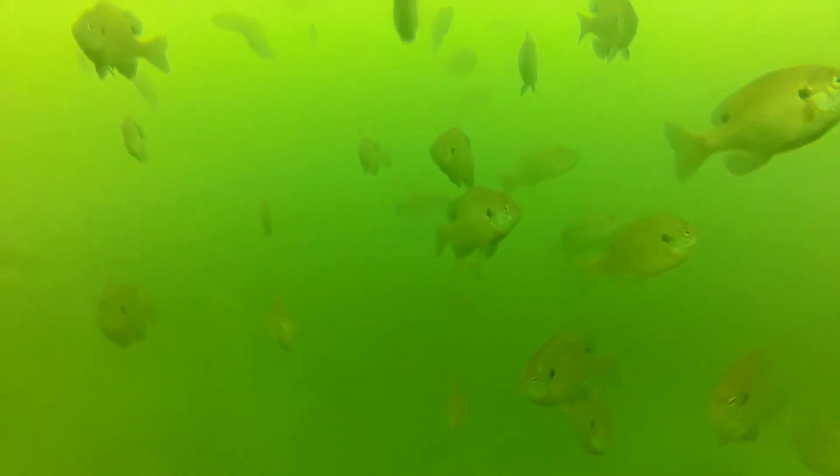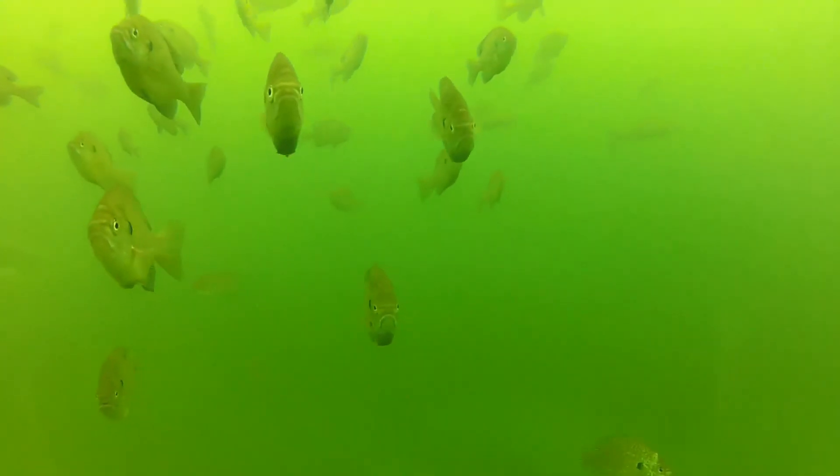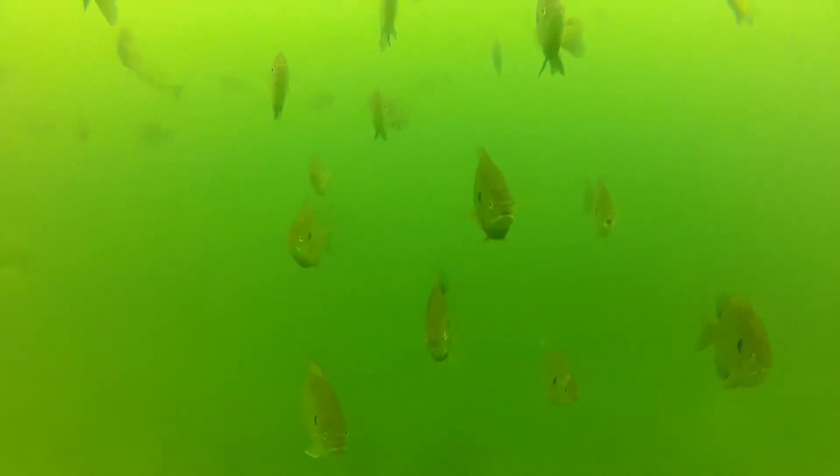The deep body and sharp spines of the largest bluegill protect them from the mouths of even the largest bass. And mid-sized bass can sometimes be found mixed in with schools of jumbo bluegill. While bluegill may begin their lives dependent upon the shelter of vegetation to hide them from predatory bass, a balance between shallow weed growth and open water tends to encourage a healthy balance between predator and prey.